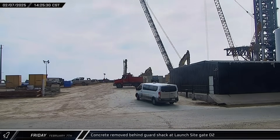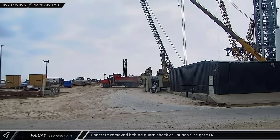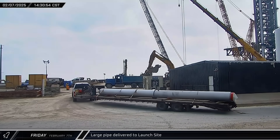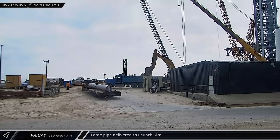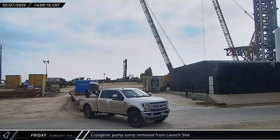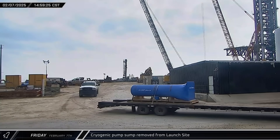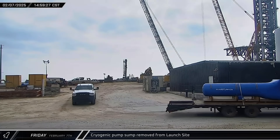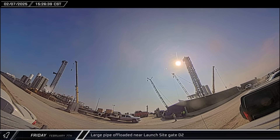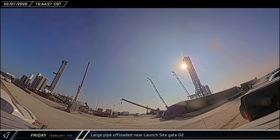Behind the main gate guard shack at the launch site, an excavator could be seen breaking up the concrete pad and loading the debris into trucks for removal. A large diameter section of piping was brought into the site, maneuvered around the excavation work to get inside. A sump for one of the new cryogenic pumps at the expanded tank farm was loaded onto a truck and removed from the launch site, possibly indicating some kind of issue or defect. A long prefabricated section of cryogenic piping was also carefully backed into the site in front of the tank farm and offloaded to await installation.